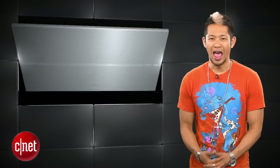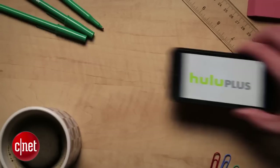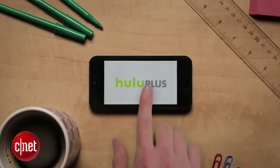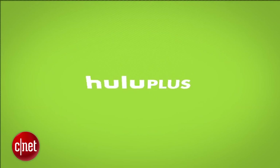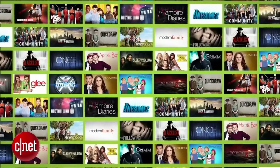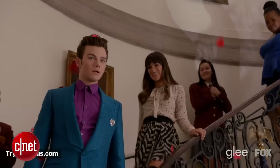On to the quick bites: Hulu recently announced that this summer, people without paid Hulu access will be able to view full episodes of TV shows via the Hulu mobile app, and that applies to the iPhone and iPad versions of the app. The content will still be ad-supported, and a revamped version of the Hulu app will be launching this summer as well.